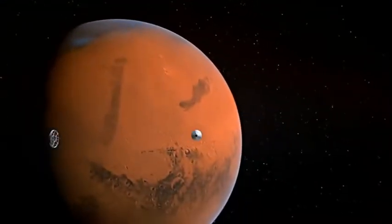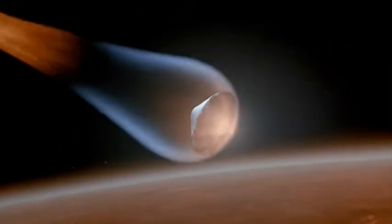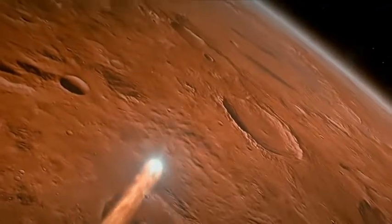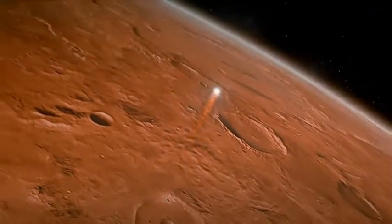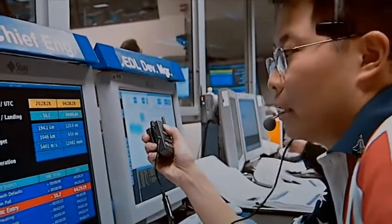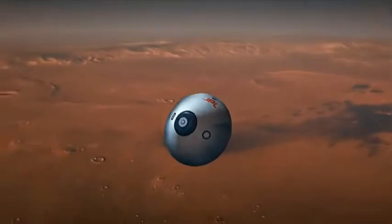Atmospheric entry. Three, two, one. Just passed one minute of atmospheric entry. Current altitude: 121 miles, current velocity: 12,084 miles per hour. We are now at an altitude of 73 miles, moving at a speed of 12,192 miles per hour. Expected parachute deploy in five, four, three, two, one — mark.